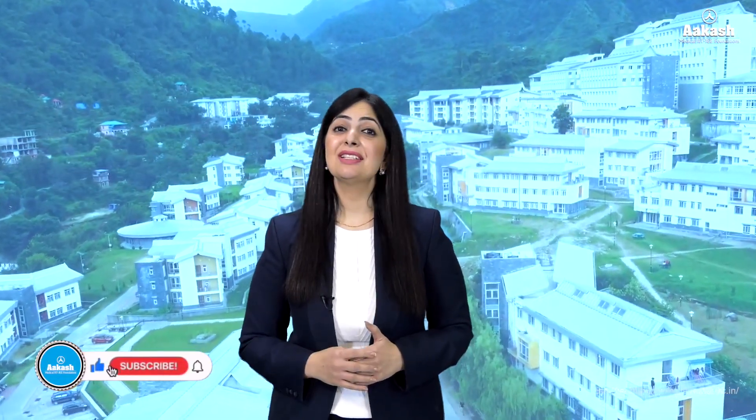To conclude, while IIT Mandi certainly provides a unique and enriching academic environment along with decent placements and commendable research opportunities, students should also consider the implications of its remote location — the call is all yours. Let me know in the comments which other IIT or college you want me to review next, and don't forget to press the like and subscribe button. For more such informative content, stay connected.